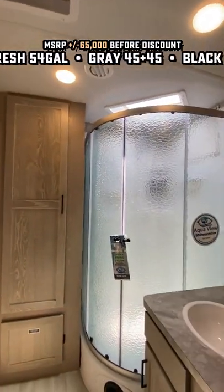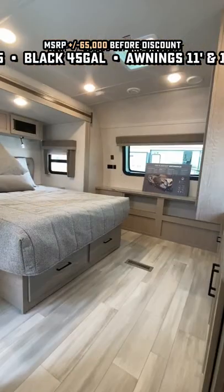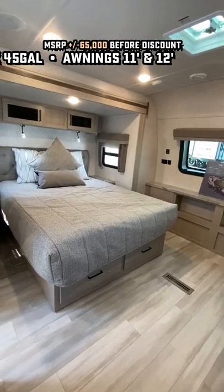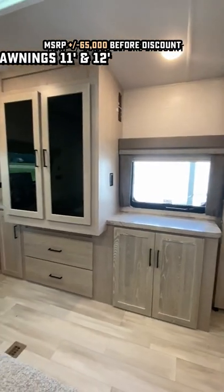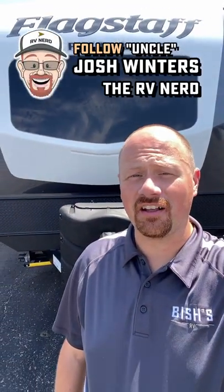Now you see the big XL Taco Tuesday vent fan up here, and that water-saving shower miser to make sure your fresh tank stays good till the last drop. Plenty of fluffy friendly space around the toilet and king or queen bed as you so choose. I can't think of anything clever to say to end this loop, so instead I'm just going to say...